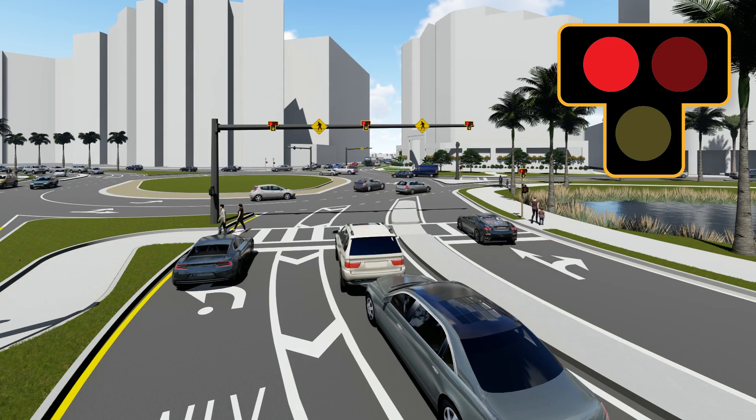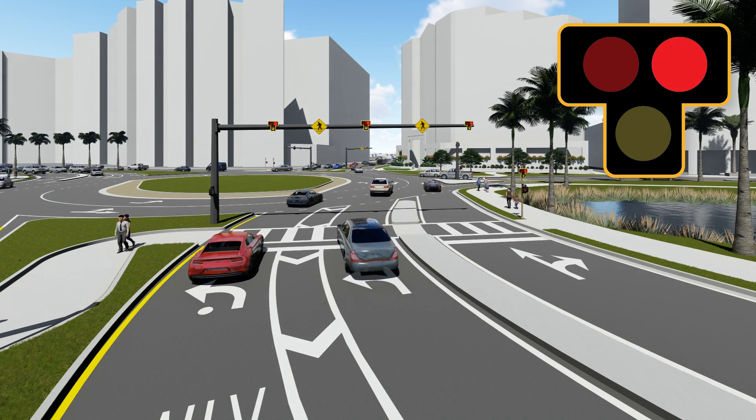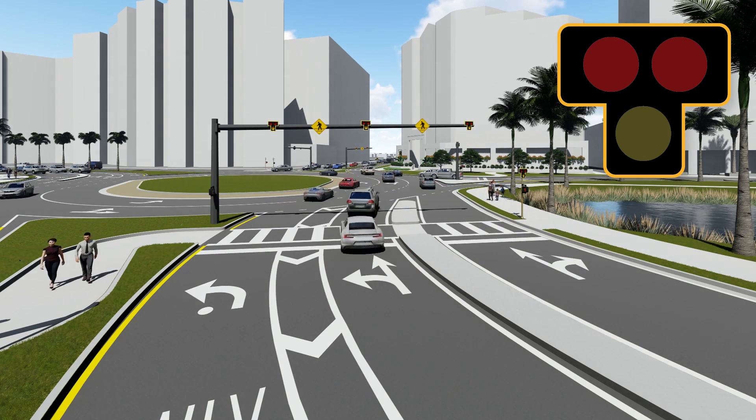Afterwards, the light will begin to flash red. This means you must stop, but can proceed if the crosswalk is clear. The light will then go back to the off position until activated again.